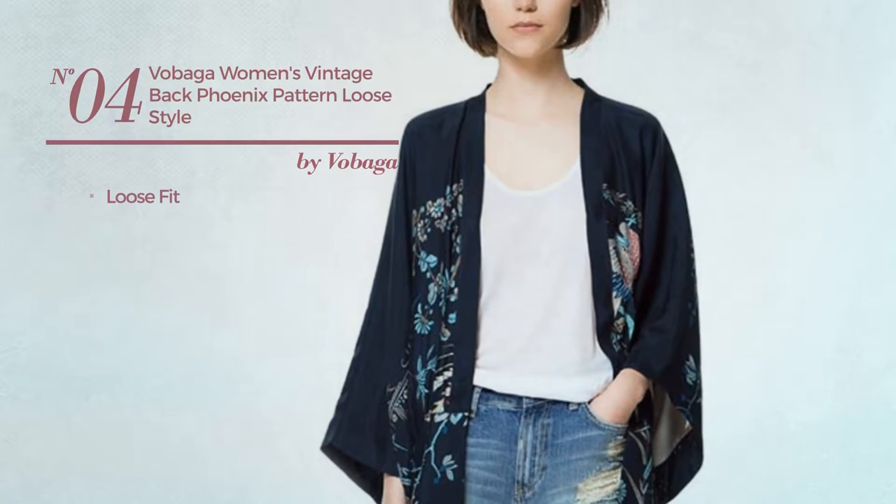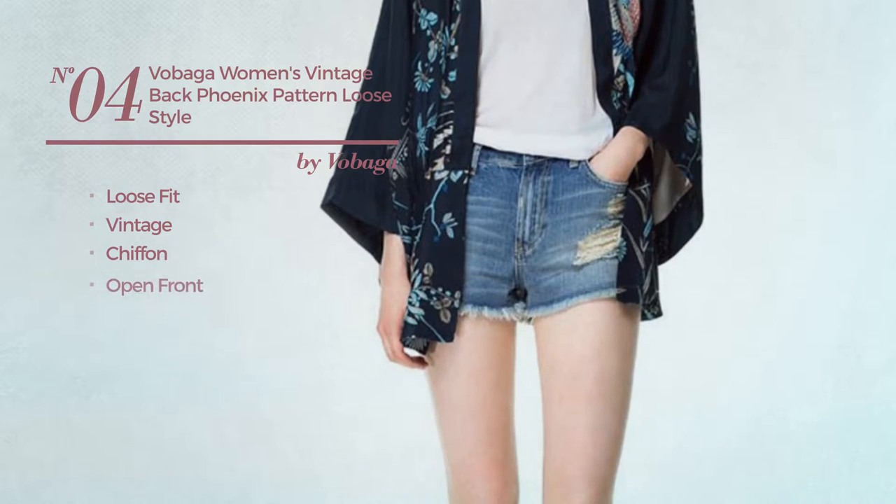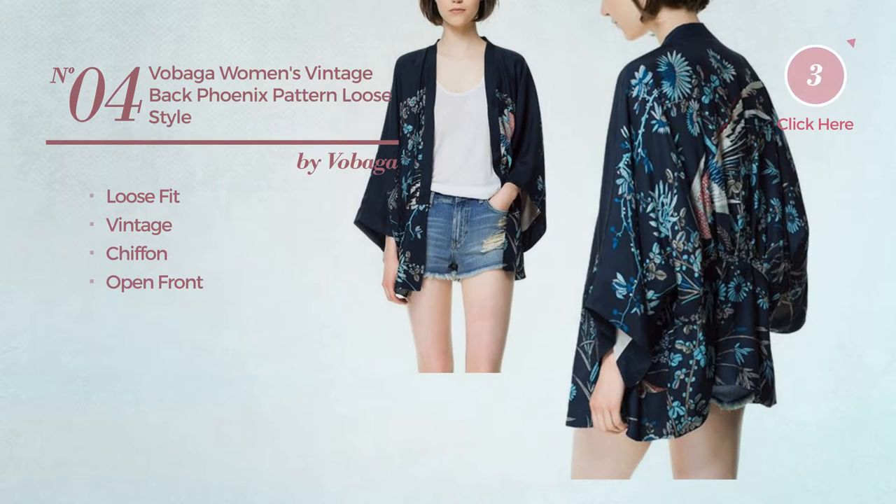Number 4: A Loose Fit Coat featuring a vintage design, crafted from chiffon, with open front. Available merely in navy blue color.